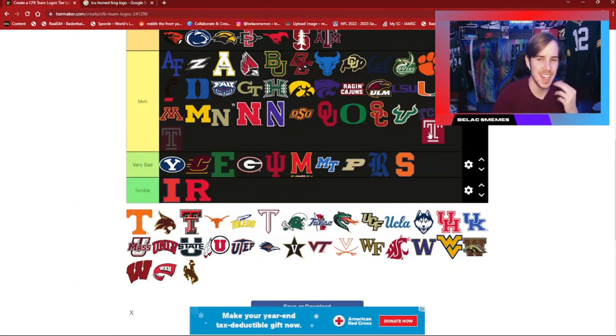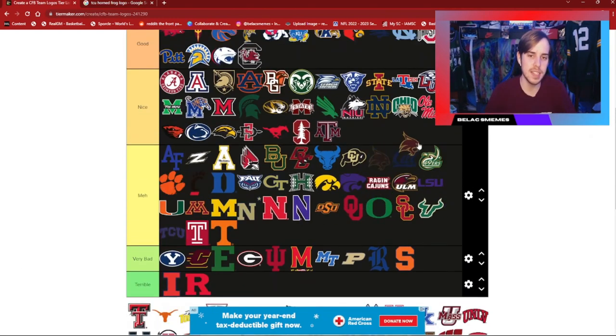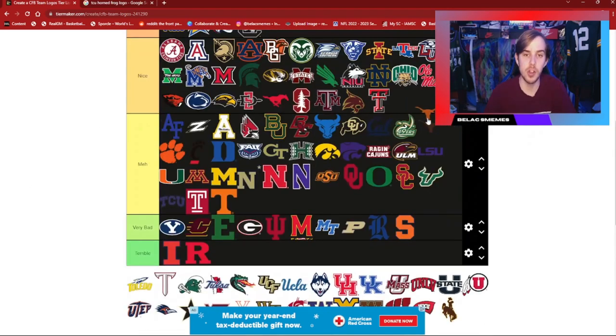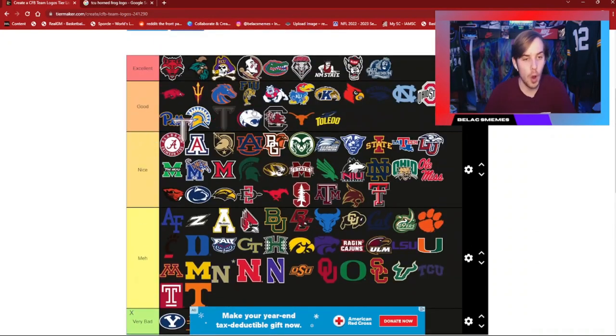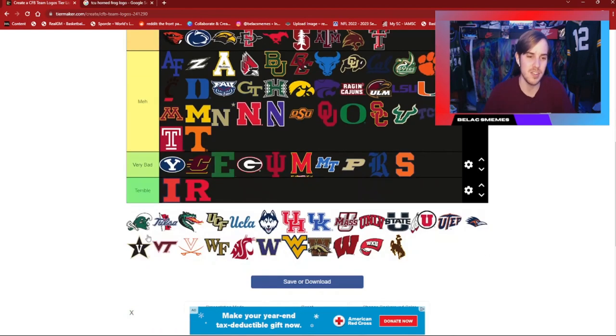Temple — basic, it's okay, nothing special. Tennessee — basic, it's okay, nothing special. Texas State has a pretty nice one there. Texas Tech is nice. Texas with the Longhorn is a pretty good logo — I think it's basic but good. Toledo — always been a big fan of their logo. Troy — I love the Spartan look of this, the Trojan look I guess would be better considering that's their name.